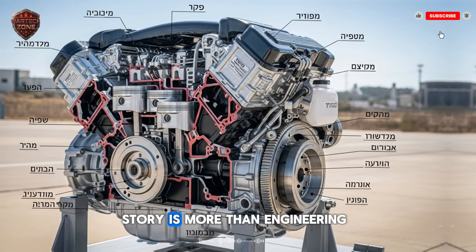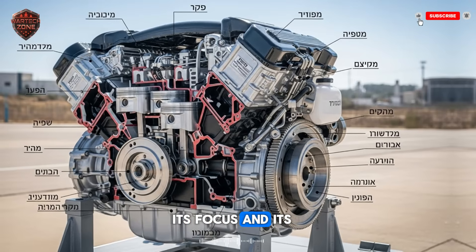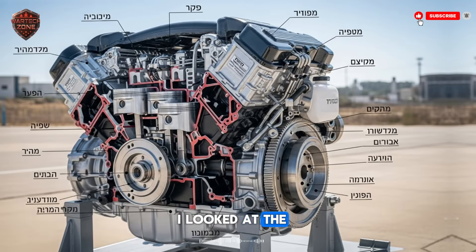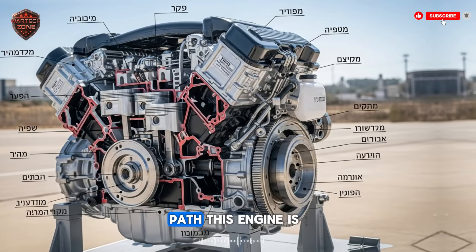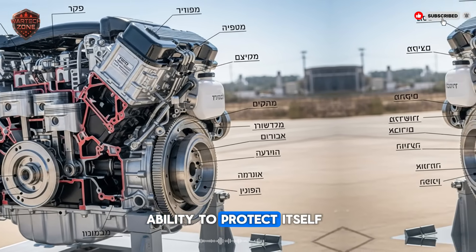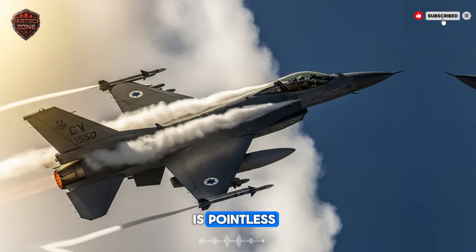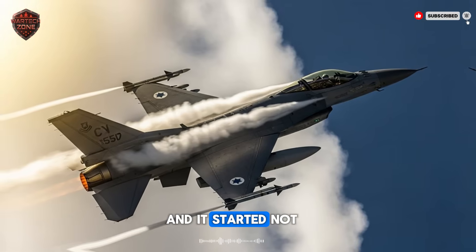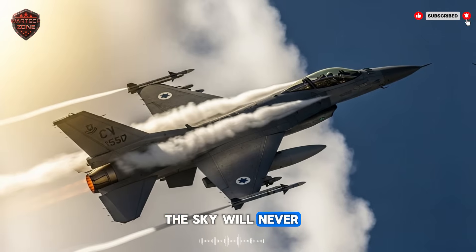In the end, this story is more than engineering. It's about a small nation using its brains, its focus, and its need to survive to solve a problem everyone said was impossible. They looked at the trade-offs that had limited fighter jets for 50 years and found a new path. This engine is a tool for peace through strength — it gives Israel the ability to protect itself so completely that its enemies may finally decide that conflict is pointless. The age of the adaptive, intelligent, survivable fighter jet is here. And it started not in a giant superpower's lab, but in a workshop in Israel. The sky will never be the same.